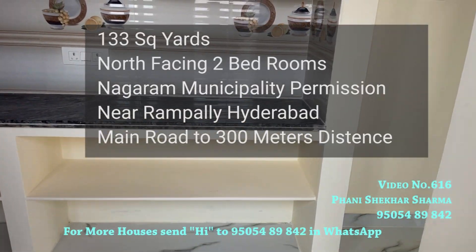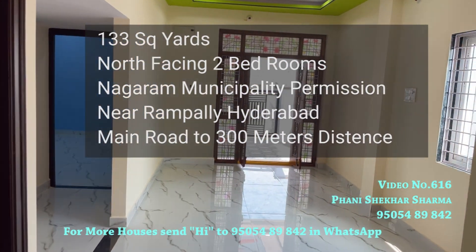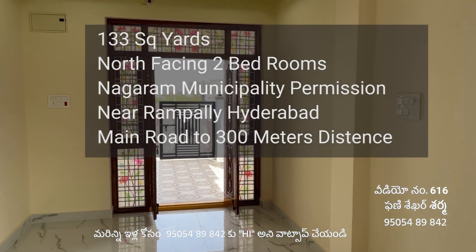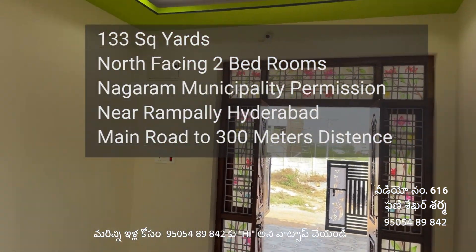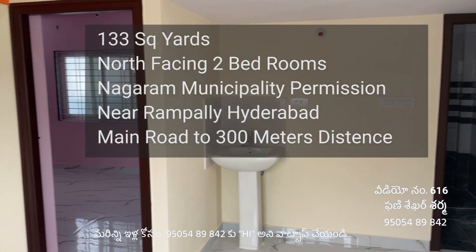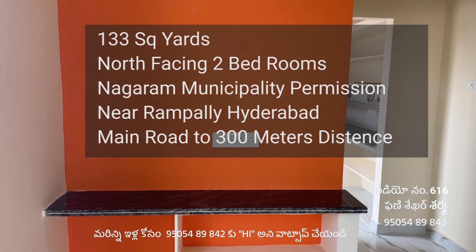This is the complete house. If you want to contact us, the number is 9554-8984-2. Please subscribe to our channel, like the video, and click the bell icon. Thank you very much.